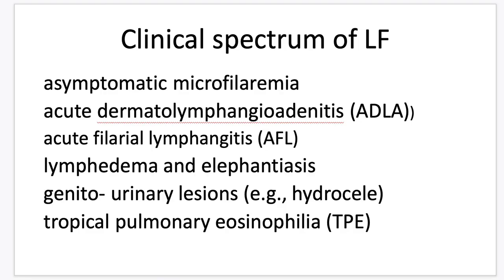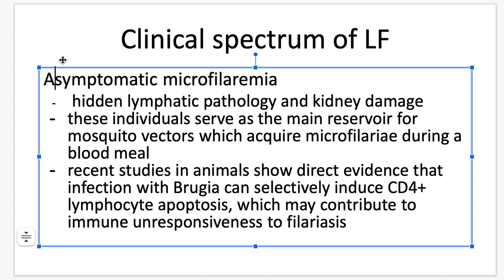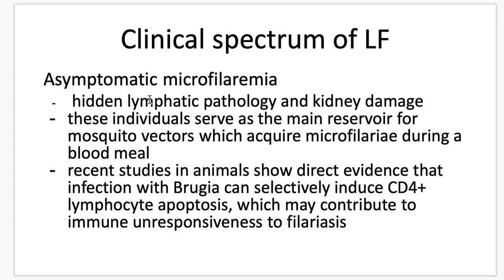For the clinical spectrum of lymphatic filariasis: first, asymptomatic microfilaremia. There are no clinical manifestations in patients, but in reality they already have lymphatic pathology and kidney damage. Since these people are asymptomatic, minimal interventions occur, and these individuals serve as the main reservoir for mosquito vectors, which acquire microfilariae during blood meals. Recent studies in animals show direct evidence that infection with Brugia can selectively induce CD4 lymphocyte apoptosis, which may contribute to immune unresponsiveness to filariasis.